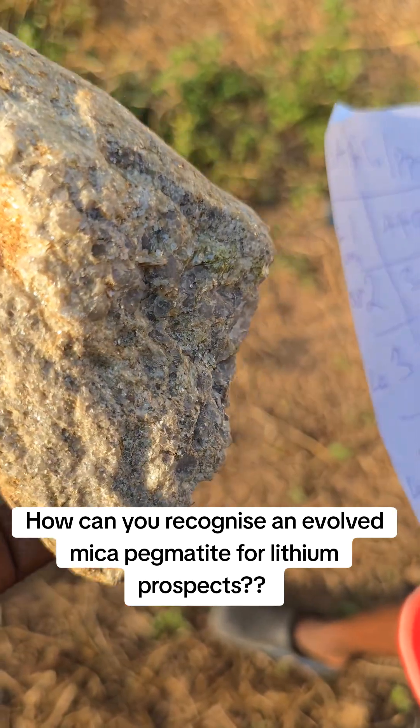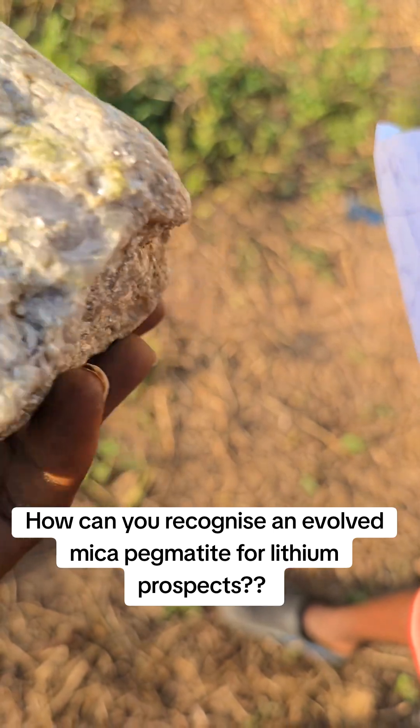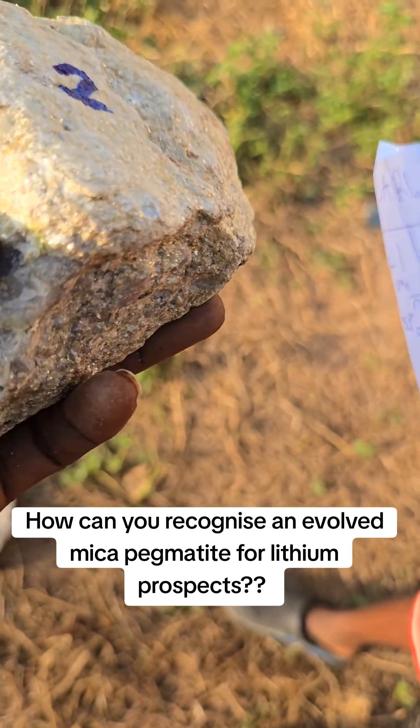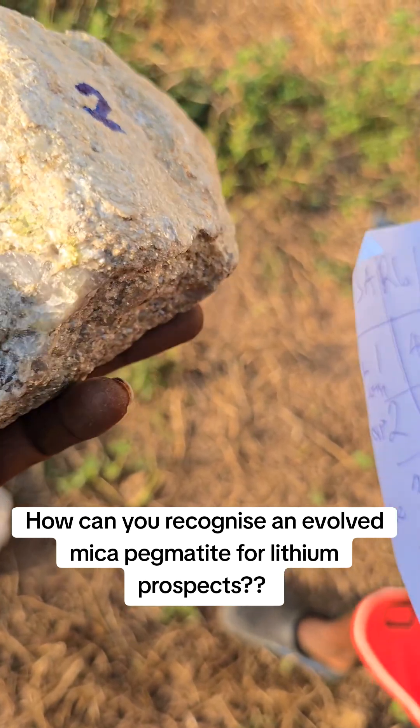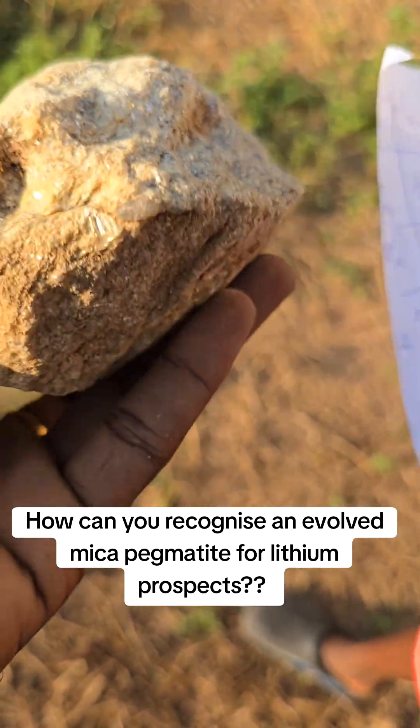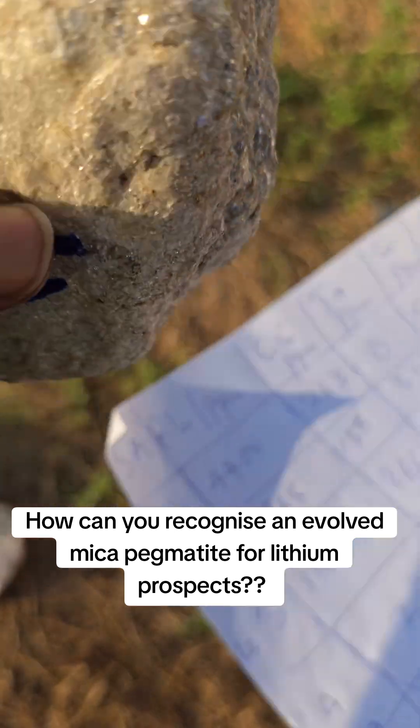You understand? That is actually telling you the level of fractionation at this level. So when you start seeing mica changing colours and all that, you know that at least it's a nicer level for lithium minerals to form, to be present in that particular sample.